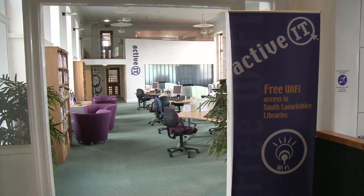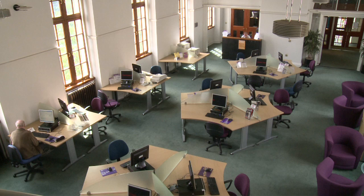Libraries have been the seat of learning for over a hundred years, but in the last 10-15 years new technology has become a major part of learning. We've put active IT centres into every South Lanarkshire library. Each learning centre has at least one PC and many have banks of up to 12, and they have printers and scanners.